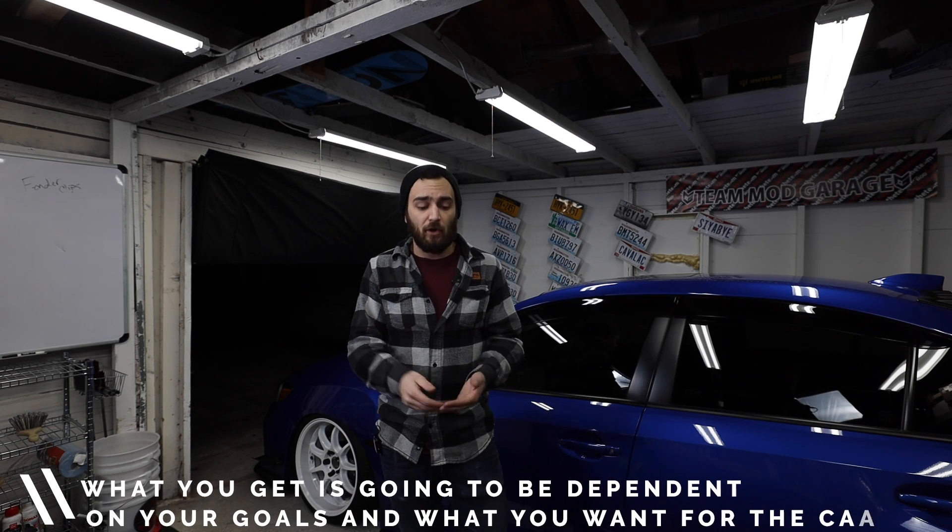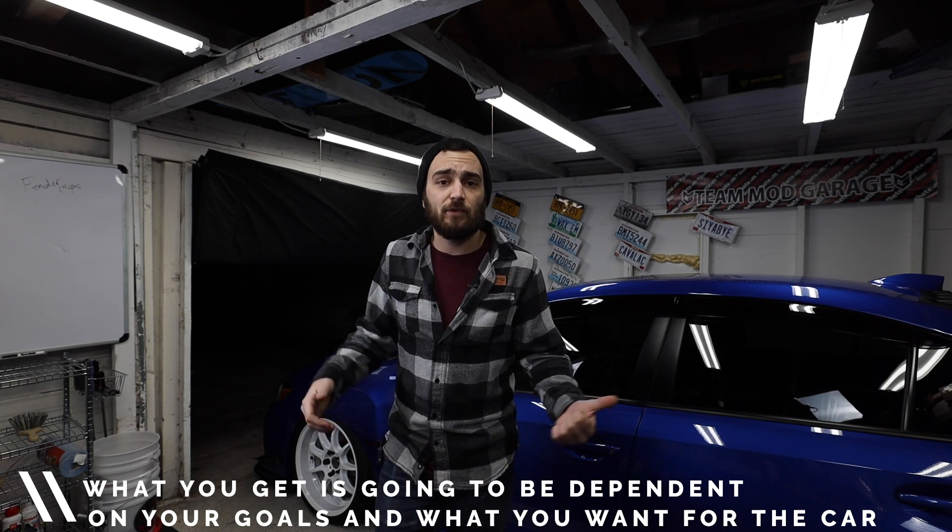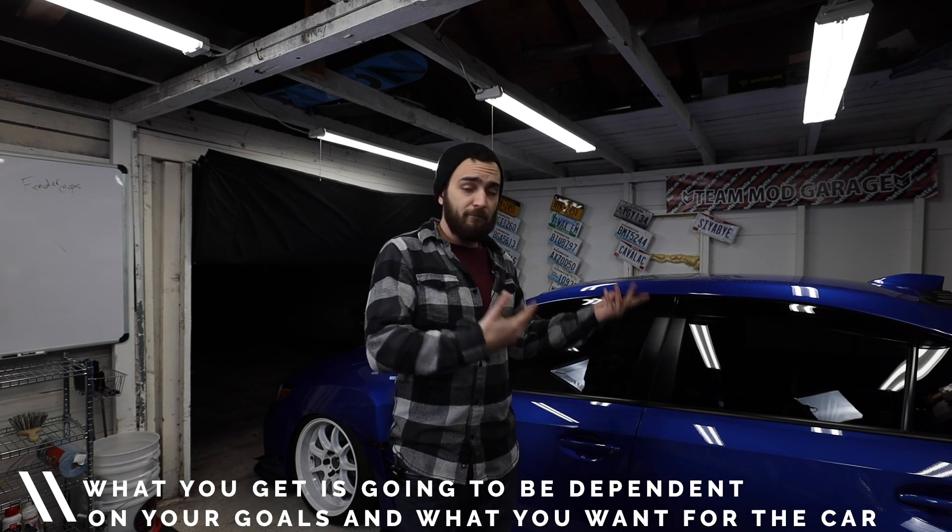Overall, front mount intercoolers are better than top mount intercoolers based on what we've talked about — but that's not to say top mounts are bad. It depends on your modifications, your power goals, and what you want out of the car. Personally, since I'm shooting for higher horsepower and building for ethanol, having the front mount already saved me money because I didn't buy a top mount just for shorter charge piping. Think ahead when buying parts — if you know you want more horsepower later on, a front mount is the way to go.